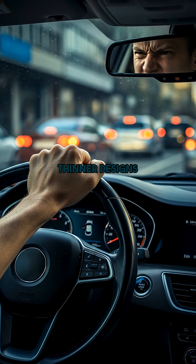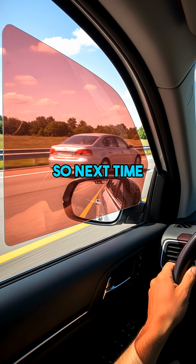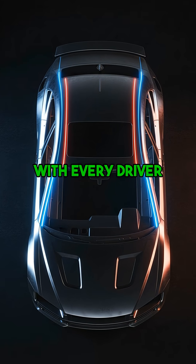Some cutting-edge cars are now implementing thinner designs or even integrating cameras to project what you're missing onto screens. So next time you're driving, be super aware of those sneaky hidden zones. Seriously, you have to share this with every driver you know.